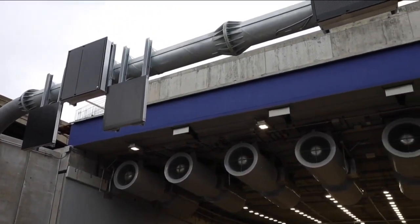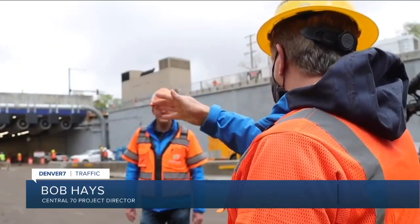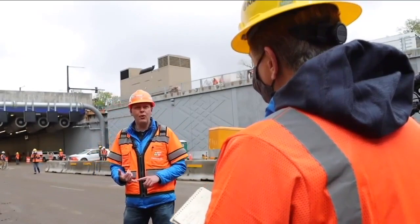These fans will be used for two reasons. If air quality becomes poor because of traffic, the system is smart enough to determine which ones to turn on at a given time, reducing wear and tear on the fans.